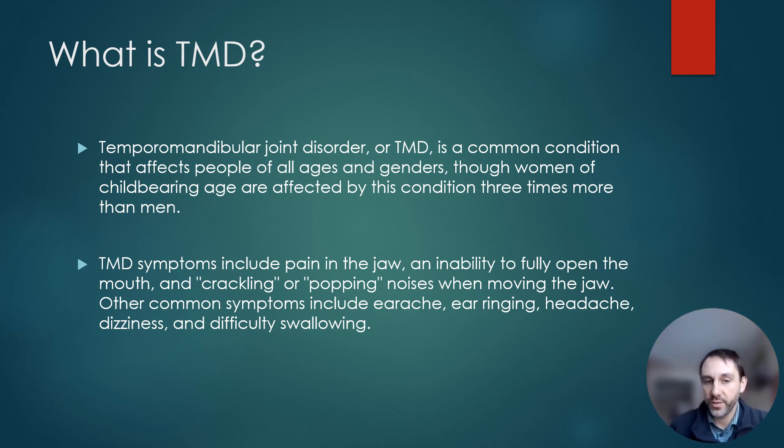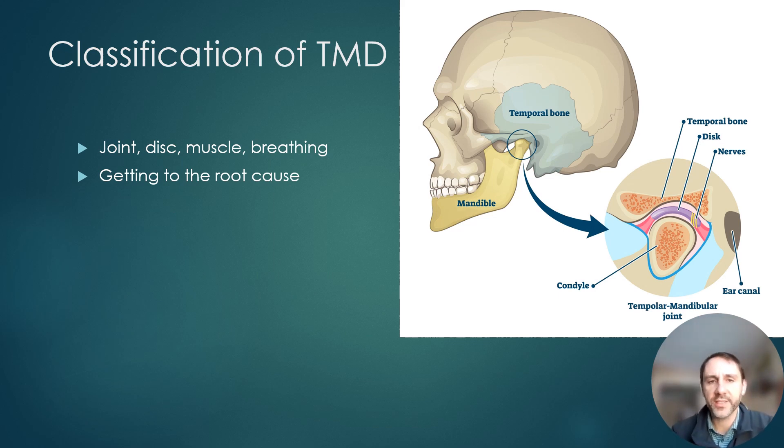Symptoms of TMD may include the inability to fully open the mouth and noises the jaw makes, but also other symptoms you might not connect to TMJ problems: earaches, ear ringing or tinnitus, headaches, dizziness, and difficulty swallowing. A lot of the referrals I get for jaw issues come from ear doctors — patients think something is wrong with their ear due to pressure or ringing, the ear doctor finds nothing wrong, and the jaw turns out to be the culprit.